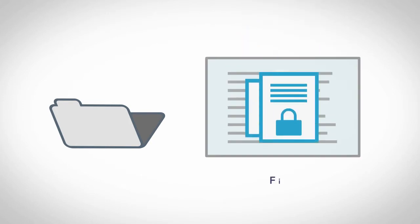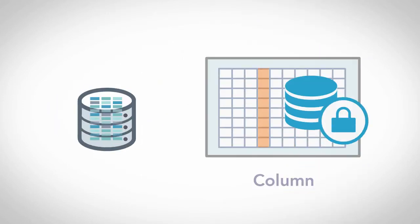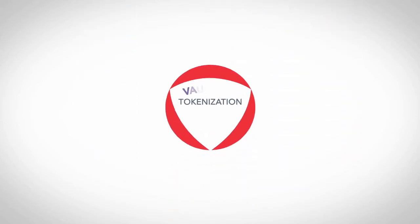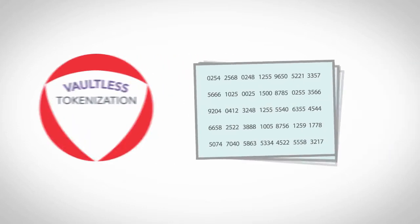Tokens can be substituted within files, database columns, and records to replace and protect sensitive data elements. Protegrity invented a unique vaultless tokenization method to eliminate performance-killing lookup tables, reduce latency, and increase scalability.